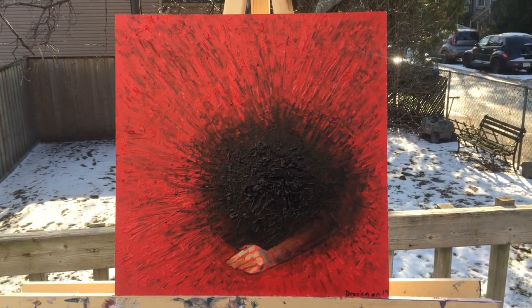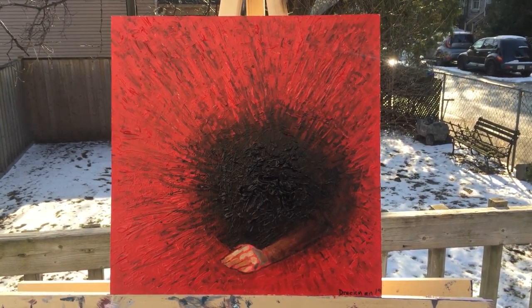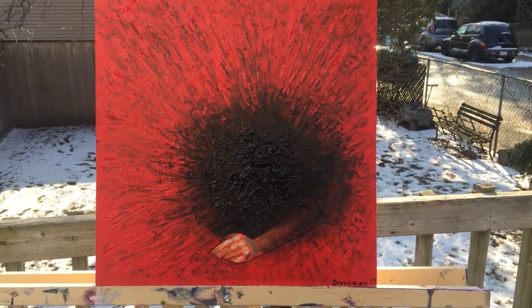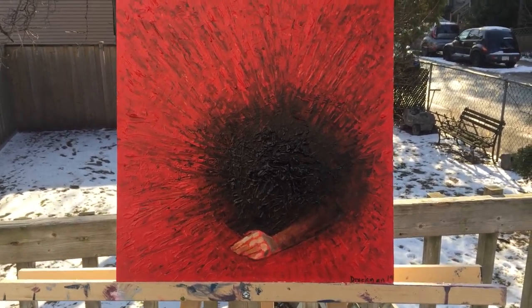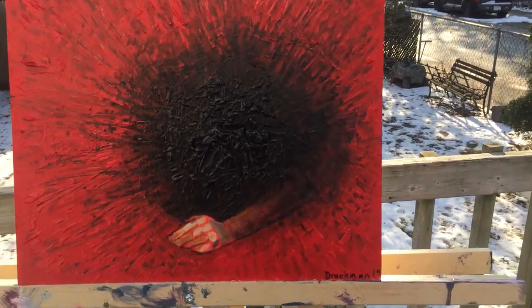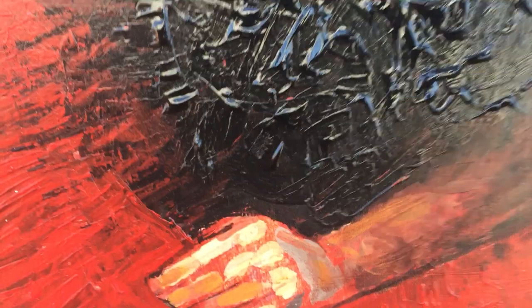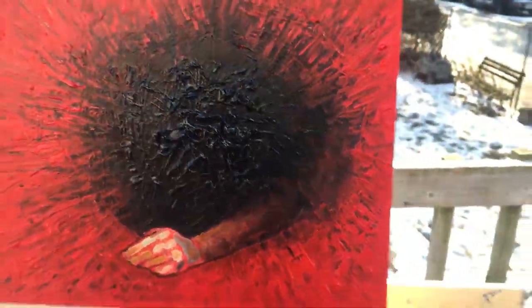This is acrylic on a 12x12 wooden cradled panel and temporarily I'm calling it 'Something Mostly Red.' Maybe the name will stick. Anyhow, I just started off with the idea of something red and it turned out to be this sort of strange hand coming out of this dark chasm, this hole.